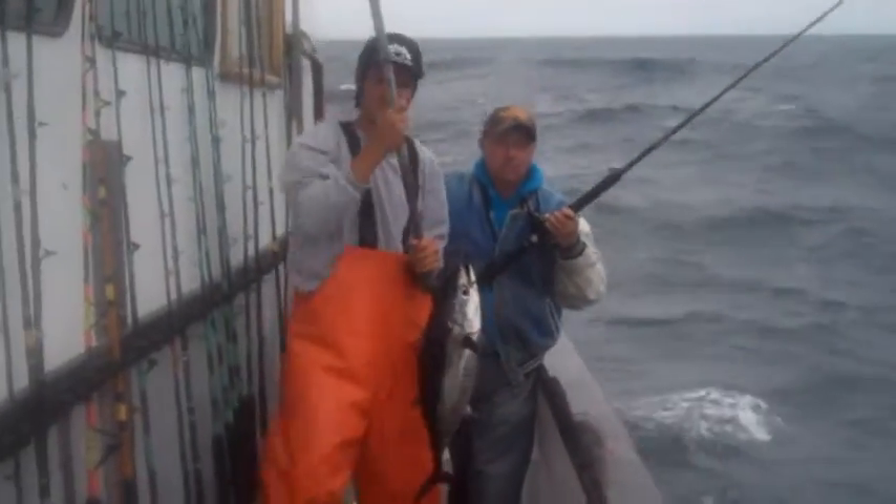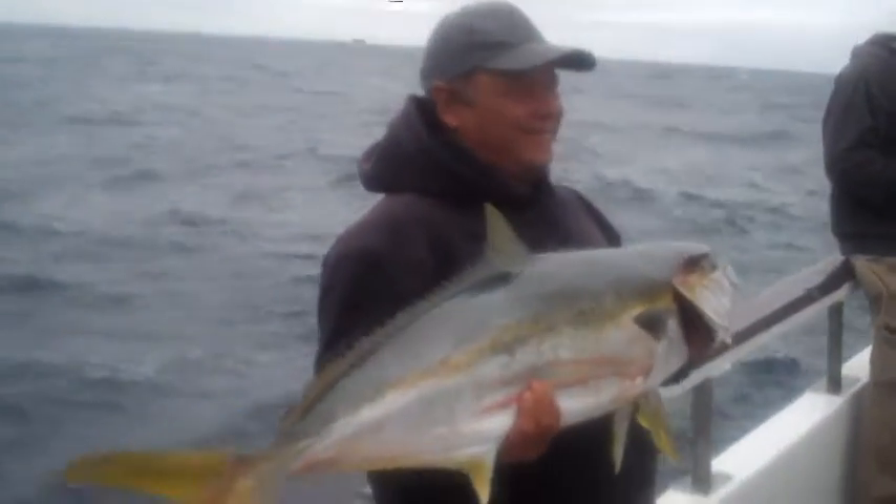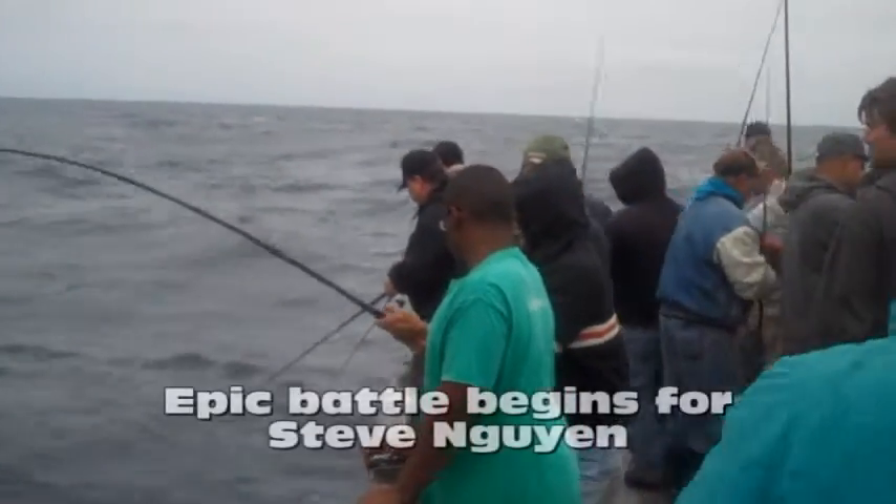Besides the bluefin tuna, there's also been some nice fat yellowtail, like this 32-pound jack that took jackpot honors.